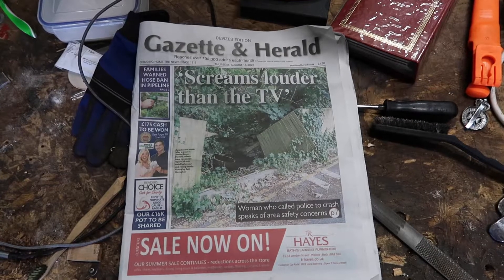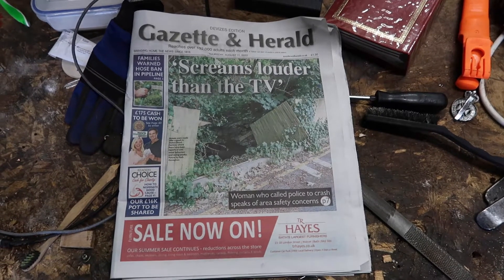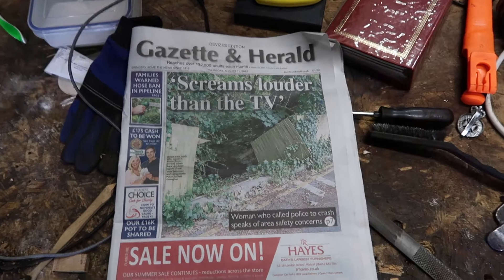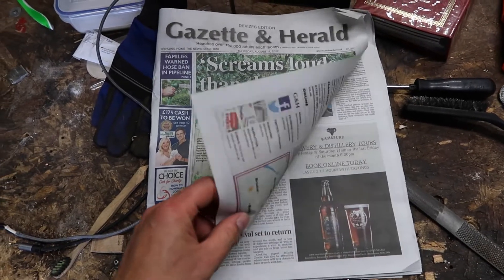Even though the casting of the hen carcass into the river didn't really give me what I was wanting, I did manage to pick up a copy of the Gusset and Harold, which is great. Screams louder than the TV — turn the TV up.